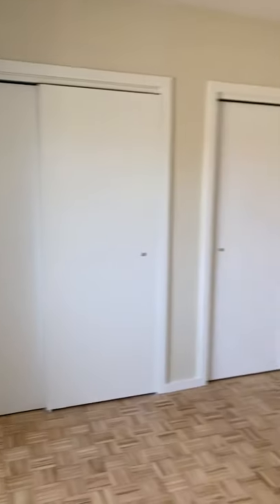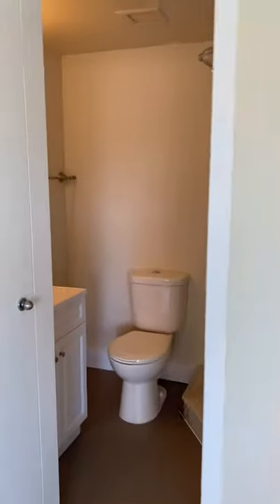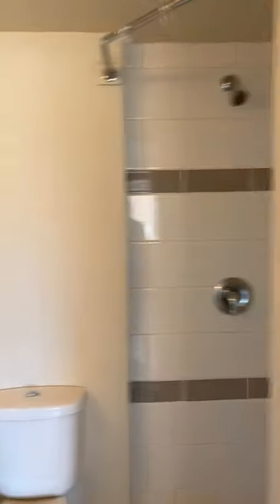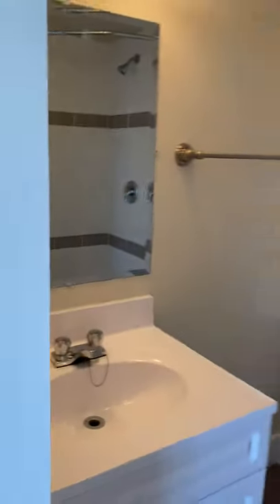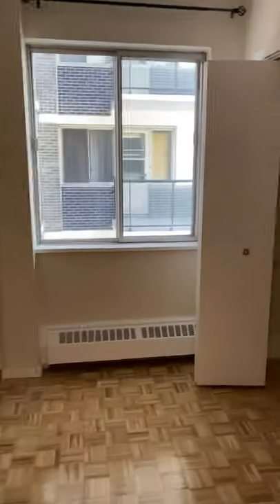You have double door closets and the ensuite with the stand-up shower and brand new vanity and toilet. We'll then go into the secondary bedroom.